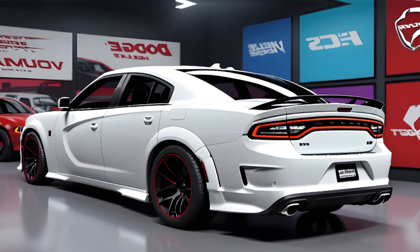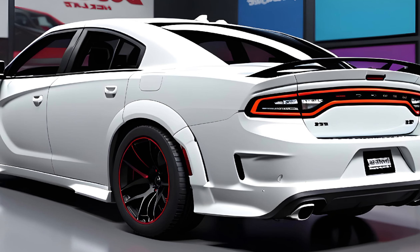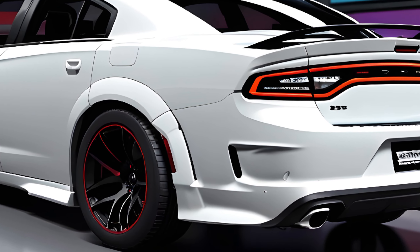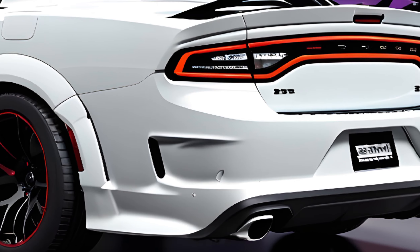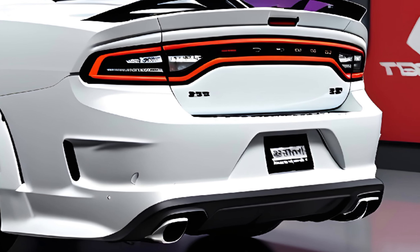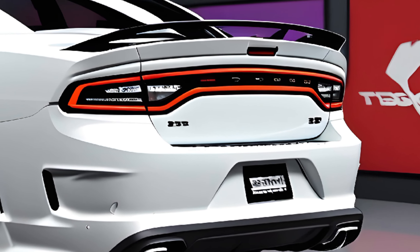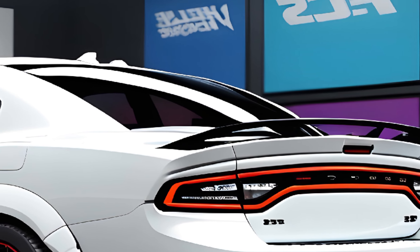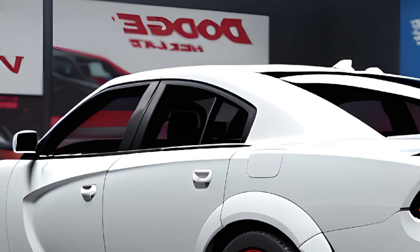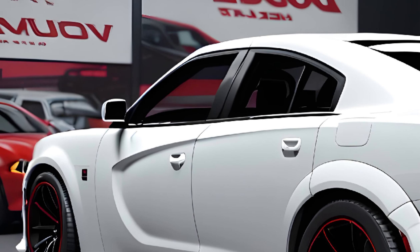Alright, let's talk about the price tag. The 2025 Dodge Charger Daytona starts at a competitive price for an electric muscle car. The base RT trim comes in at around [insert estimated price], while the range-topping Scat Pack will set you back a bit more at [insert estimated price]. Remember, these are starting prices and additional options can bump up the final cost.